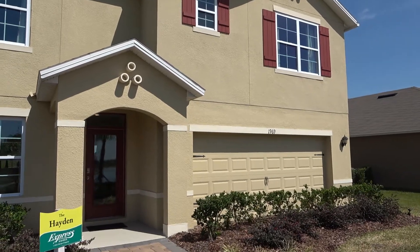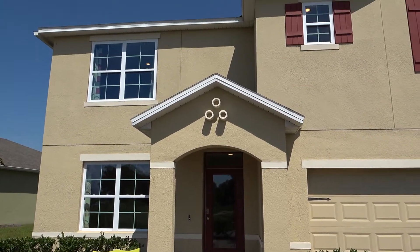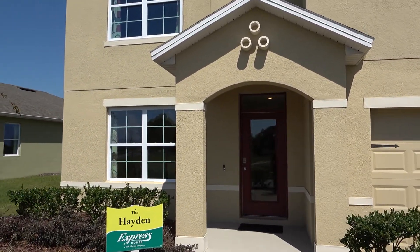Now please do check out my website. Go to new.com. You can always find the latest homes listed on the MLS, plus a whole bunch of extra videos, floor plans, the base pricing, and a whole bunch of stuff.